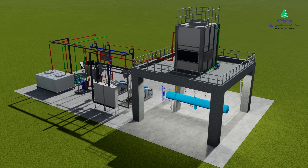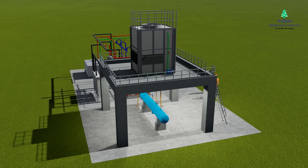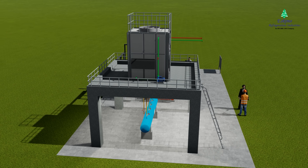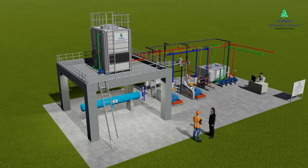Eskimo Refrigeration Industries has been an expert in manufacturing such plants for the past 35 years. This plant is easy to operate and maintenance-free, with the most advanced SCADA-based PLC system.